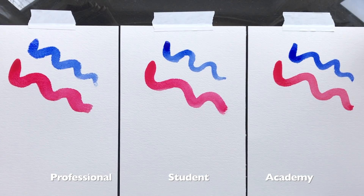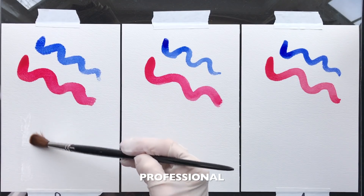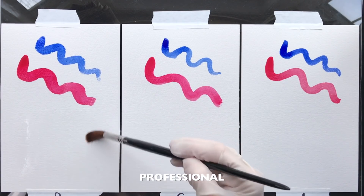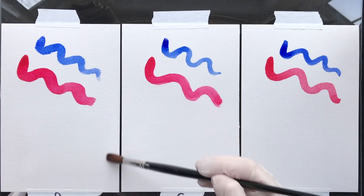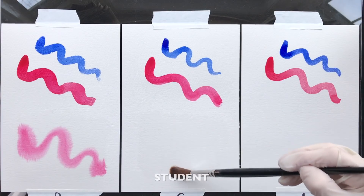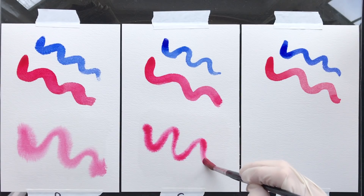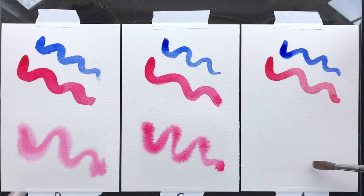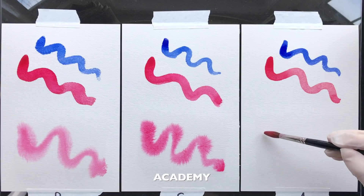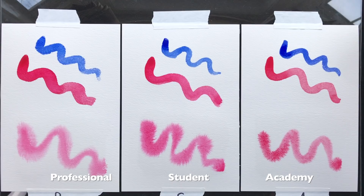Notice the density where the strokes begin. Now we'll see how the same line responds wet-on-wet. For each one, I'll wet a section with a brush fully loaded with water — this time we'll just use the red paint. Remember, this is all on the same paper, professional grade; the only difference is the paint. And now for the Academy paint. We can see that the difference between the three is not enormous, but notice the slight differences. Look at the edges and the paint distribution.